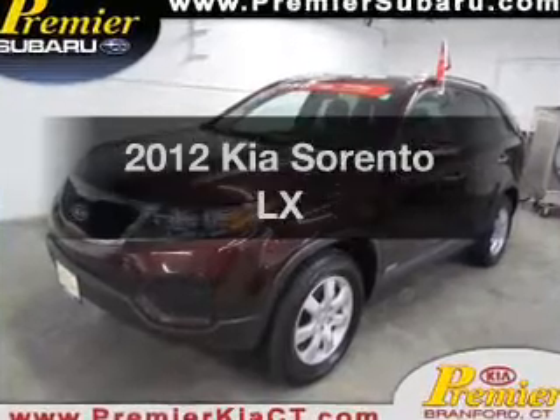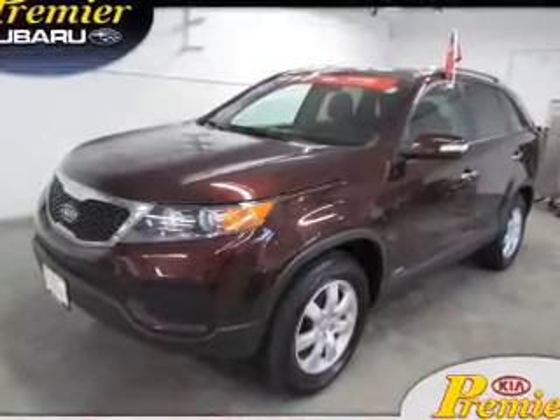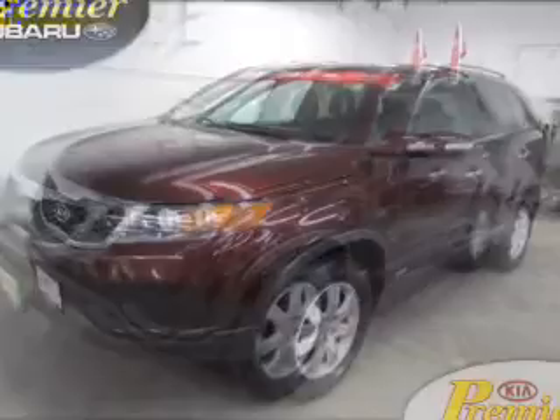Introducing the 2012 Kia Sorento. Travel the roads in style and comfort in this great vehicle.